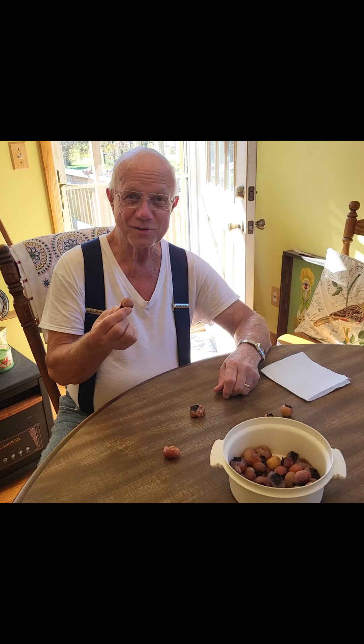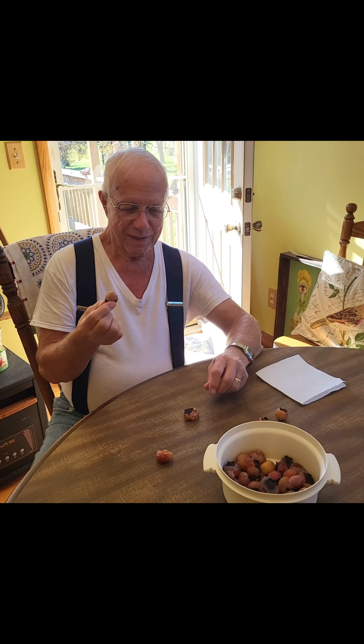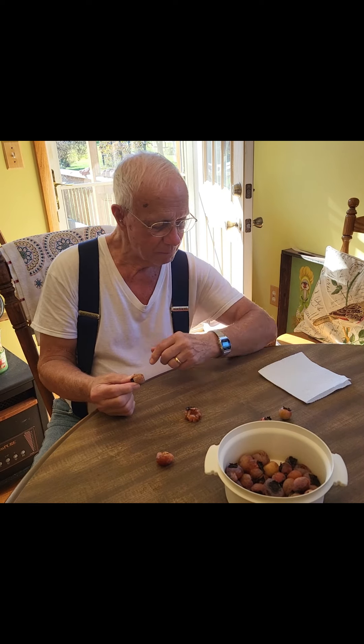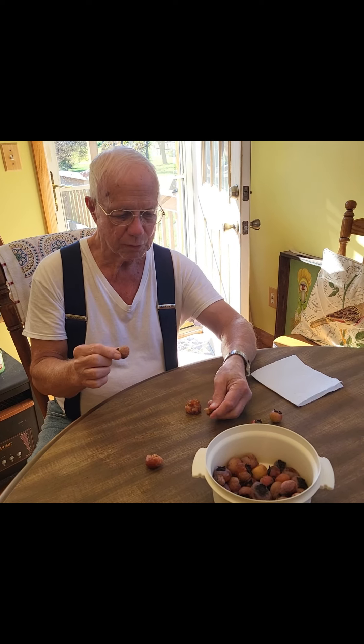Hello, everybody. This is Charlie from Jackson County, West Virginia. I've got something interesting to talk to you about today. In our area — I guess they're about all over West Virginia — we've got this tree called a persimmon tree. They're a tall, straight tree. They get very tall. Some of them maybe 30, 40, 50 feet tall. And they bear a little fruit. They call them persimmons. They grow on a persimmon tree, just like I said.